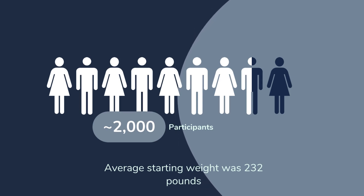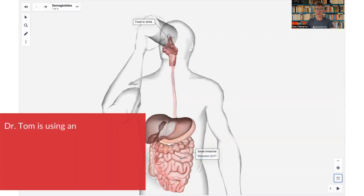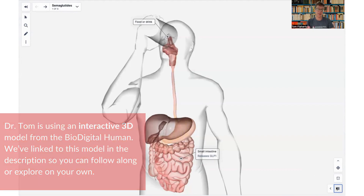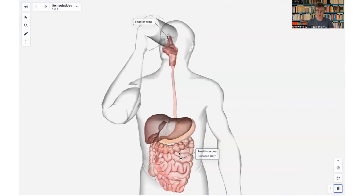Let's look at how it actually works in the body. When you have food or drink normally — a sugary drink or a meal — it goes in your mouth, down your esophagus, into your stomach, and then it's emptied into the small intestine. Now, GLP-1 is a totally normal hormone that's produced when food or drink enters your small intestine — your small intestine releases GLP-1.